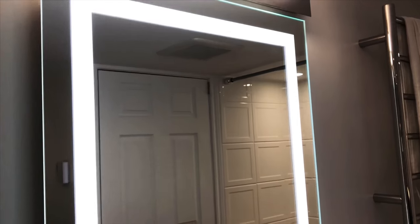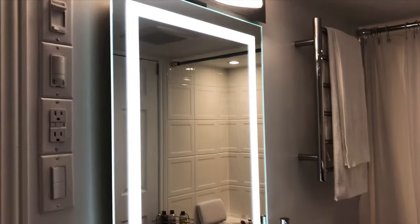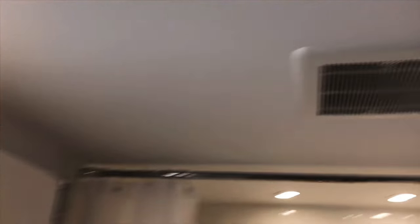Costco has a lot of good stuff for bathrooms. So if you're in the middle of your renovation, I suggest you check it out. I have the membership, so I'm pretty happy with it. The fan is also from Costco.